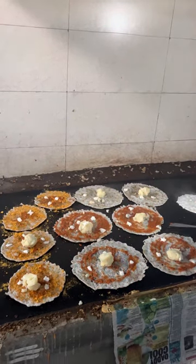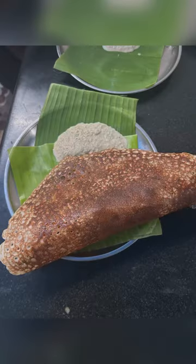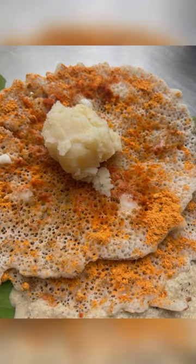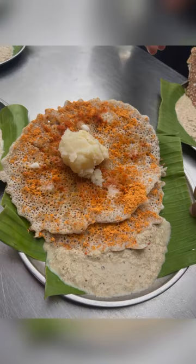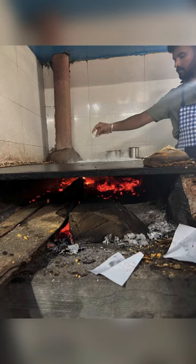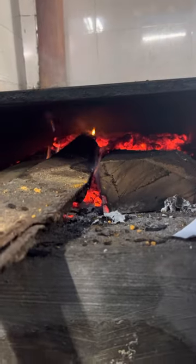One final fold and it is ready to be served. The whole process was fantastic and we were so eager to eat these dosas. It was really good — crisp on the bottom, soft on the top, and the masala and pudi were really good. Since it is wood fire, it was cooked well all across.